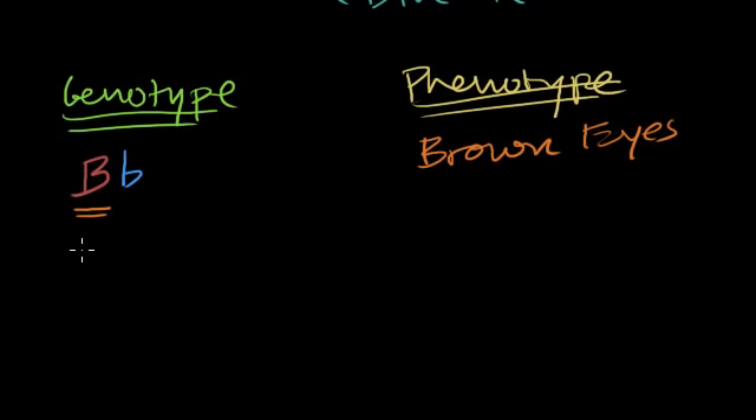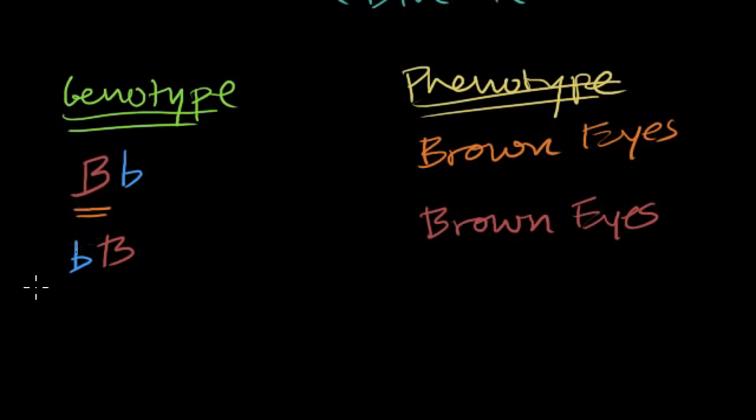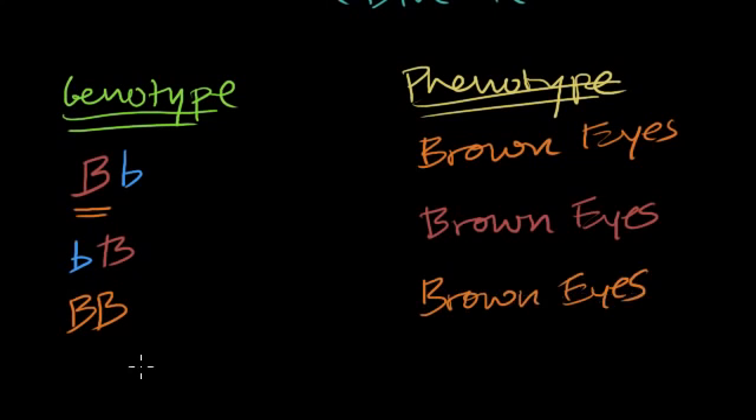If I had it the other way — a blue-eyed allele from my dad and a brown-eyed allele from my mom — the phenotype is still going to be brown eyes. Now what if I get a brown-eyed allele from both my mom and my dad? Then I have two dominant brown-eyed alleles, and you're still going to see brown eyes.